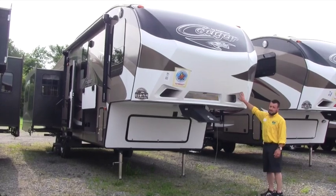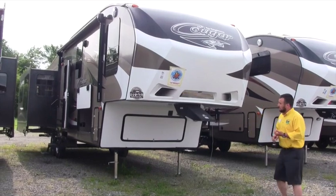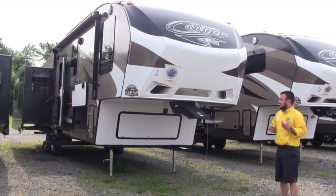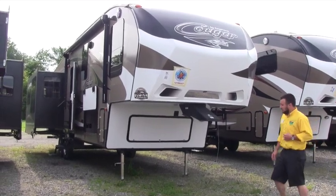It also has LED lights on the front to distinguish it in the campground among other units. It is a fully walkable roof, and the slides are walkable as well, so if you need to get up there for maintenance you have no issues. On some of those lightweight fifth wheels you'd have to worry about that.